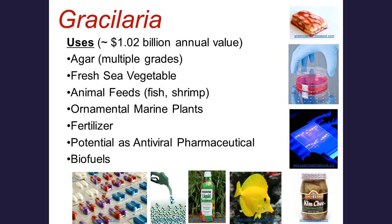Looking at global production right now, Gracilaria is principally being eaten in Asian countries. Also, agar can be utilized for animal feeds, including fish feed and shrimp feed, and that's an important source of this agarophyte.